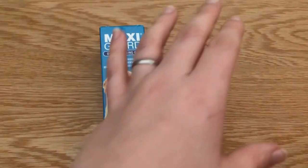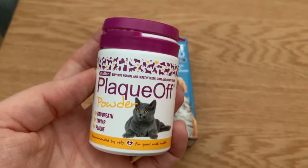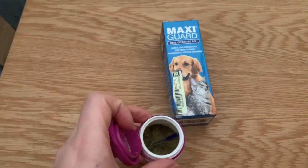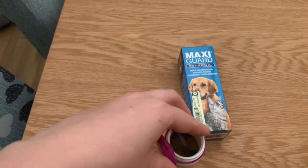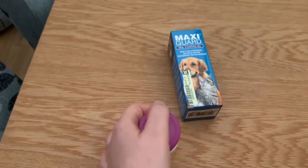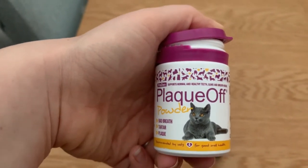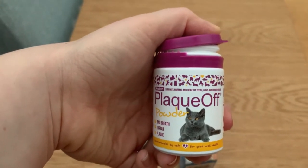First of all, we started using the Plaque Off powder. This is a powder that you just put onto their food. Our cats are currently having wet food, and as you can see it is a powder that comes with a little scoop. You don't use very much at all — just one scoop per cat per day. Because both of our cats share their food, I just put two scoops in with their food bowl in the morning and shake it around so they don't notice it. Generally it goes down quite well — they don't really notice it. The Plaque Off powder works to combat tartar, plaque, and bad breath, which is a problem we're currently dealing with with Petra.